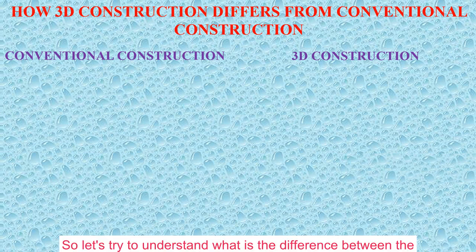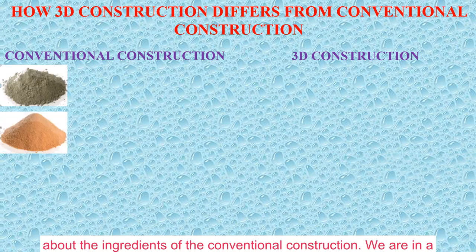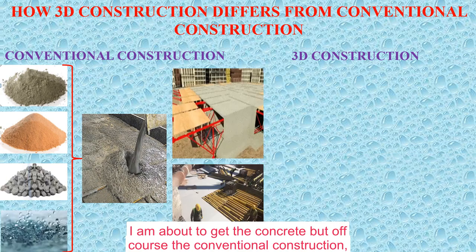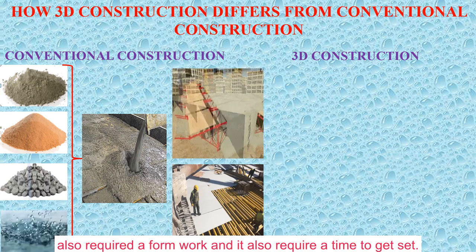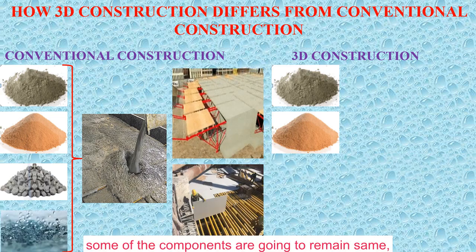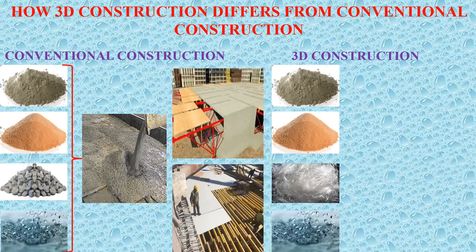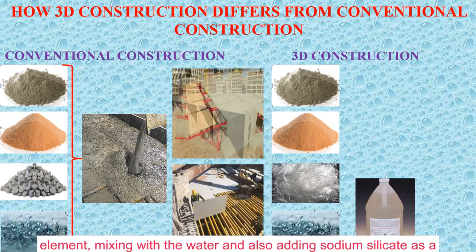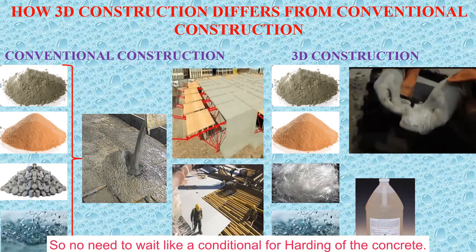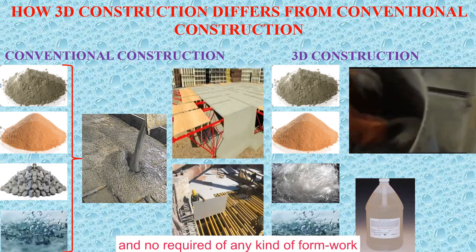Now let's understand the difference between conventional construction and 3D construction. In conventional construction, the ingredients are cement, sand, aggregate, and water — mixed together to get concrete. However, it requires formwork and time to set. In 3D construction, some components remain the same, but we also add fiberglass, carbon fiber, or plastic fiber as reinforcement, along with sodium silicate as a hydrator. Mixing all of them gives the required concrete — no need to wait as long for hardening, and no formwork is required.